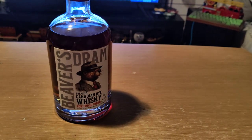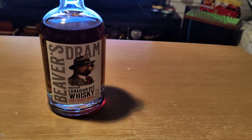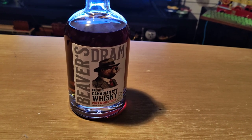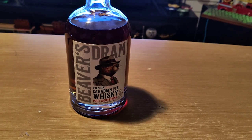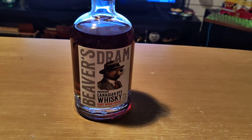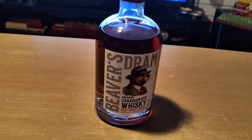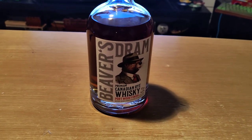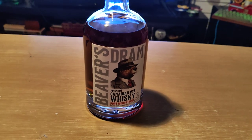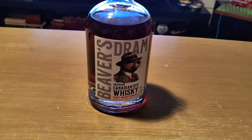So first we do the sniffle. Oh, smells sweet. I got a sweet, sweet smell — a bit of sugar, molasses. Maybe I have a bad sense of smell, I don't know, but let's do the tasting.